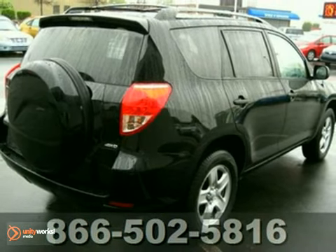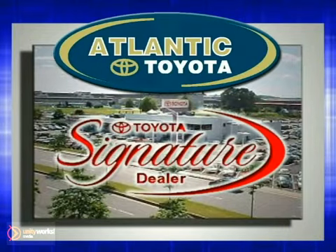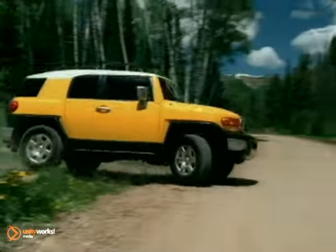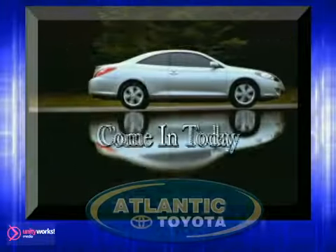Come take a look today. Atlantic Toyota is proud to be recognized as a Toyota signature dealer. It's worth the drive to Atlantic Toyota on the Linway in Lin. Come in today for a test drive.